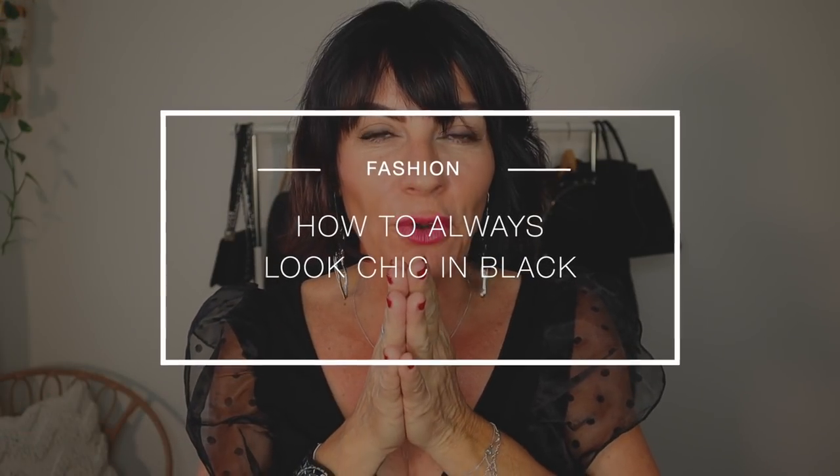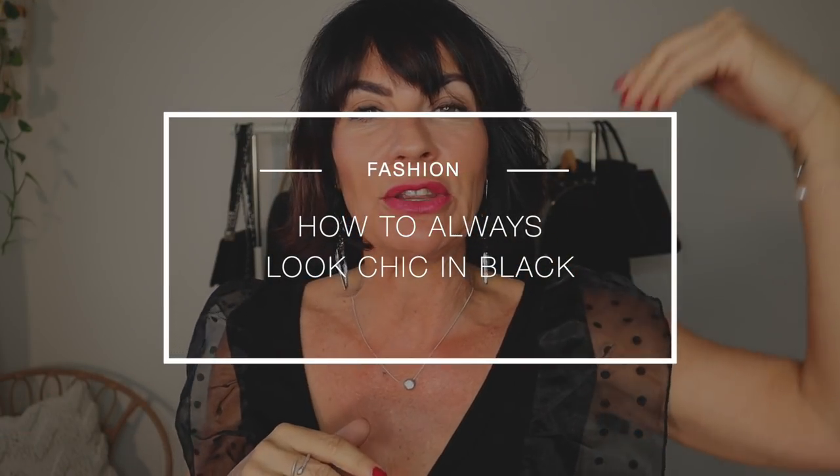Hello my lovelies, welcome to my channel! Another fashion video that is being highly requested by you — how to style all black. This video is for you if you live in northern Europe, Canada, US, and Australia, because I decided to show you 10 different looks no matter which season you are in right now. It's a big challenge for me!